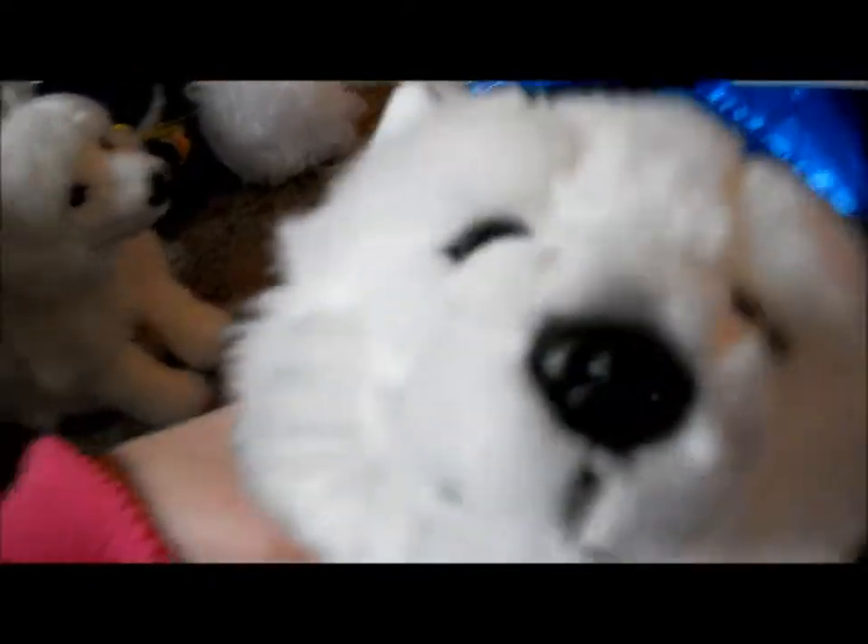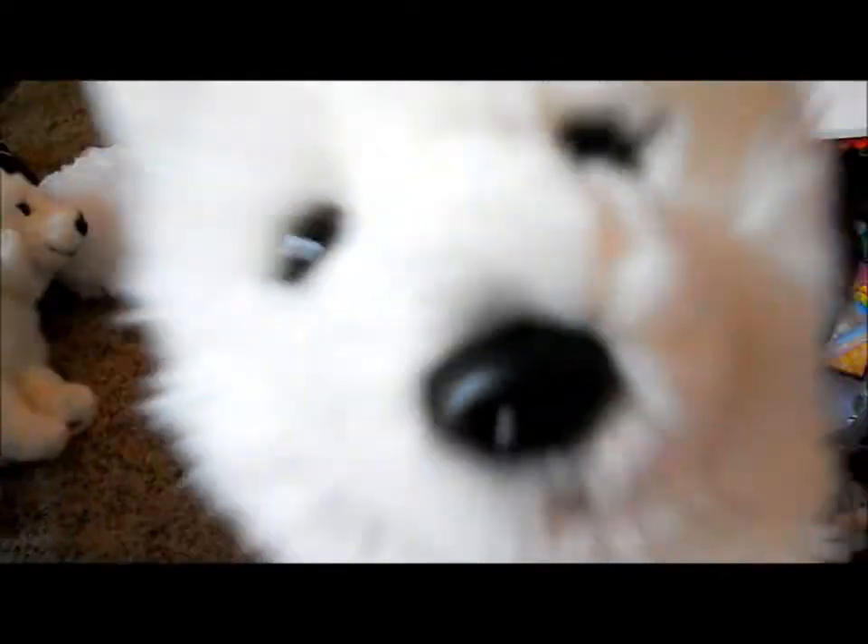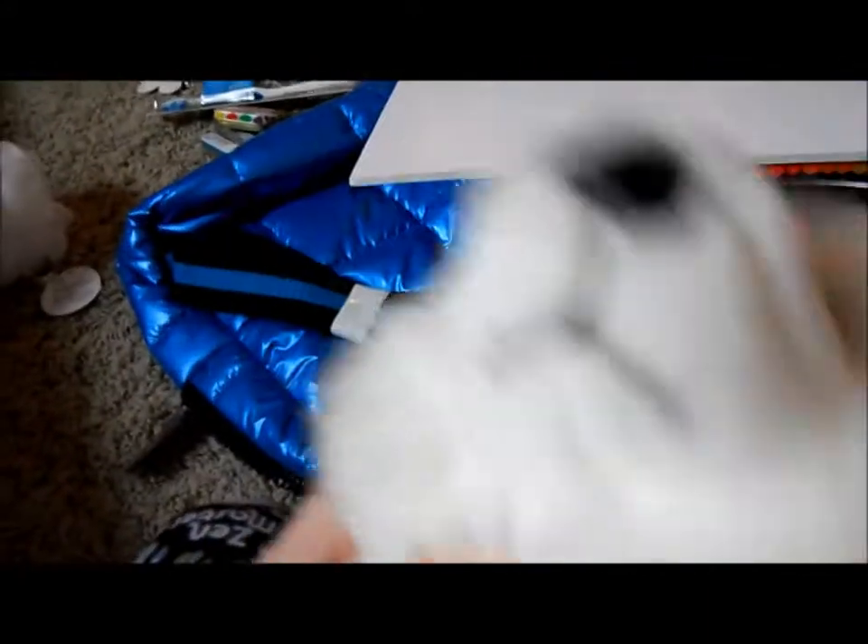Thanks for watching everyone! Please comment, rate, and subscribe, and give me some name ideas for these two arctic foxes — I'm not going to name the one I'm selling so I don't get attached. I don't mean to brag or anything, I just want to remember this Christmas. Thanks for watching — see you guys later! Merry Christmas and Happy New Year!